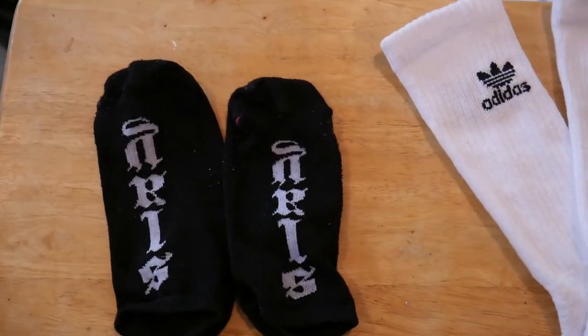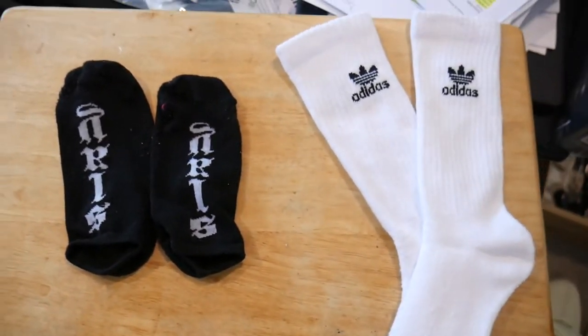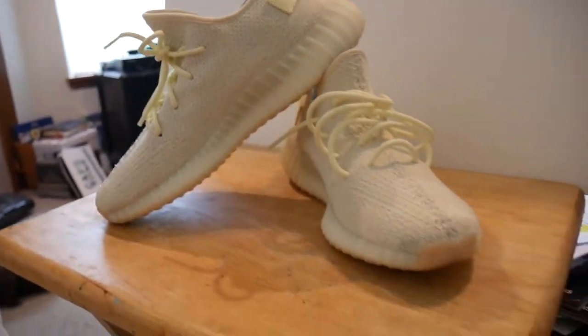You always want to go with no-show socks if you want to show off the shoes — in my opinion, that's the best look for the Butters. And then there's the star of the show: the Butters themselves.